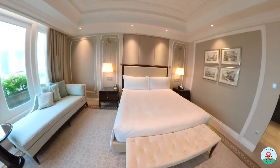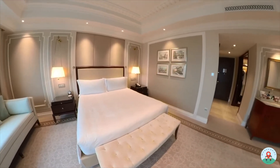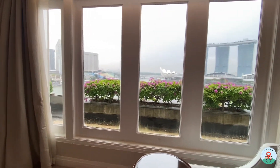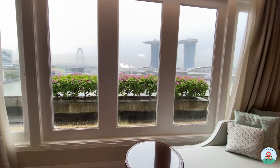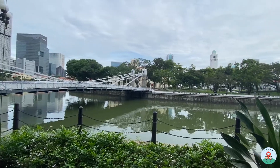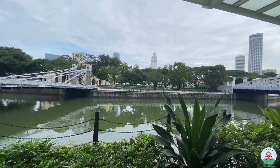The room we got today is the Esplanade Room, which is the largest room category below the suite levels. It's about 53 square metres — very spacious — and it has two kinds of views: the Marina Bay view and the Singapore River view. We got the Marina Bay view, which overlooks the Marina Bay, the Singapore Flyer, and Marina Bay Sands in the background. The Singapore River view is the quieter option and also faces the pool.